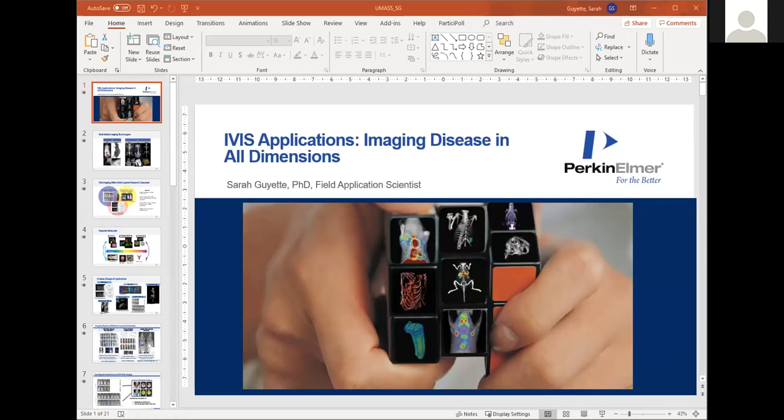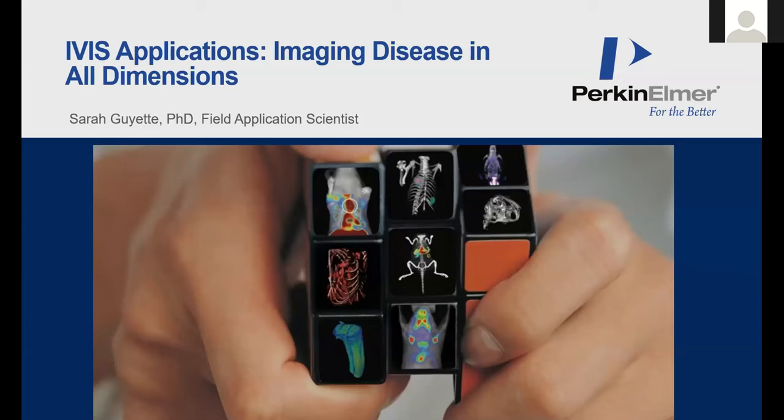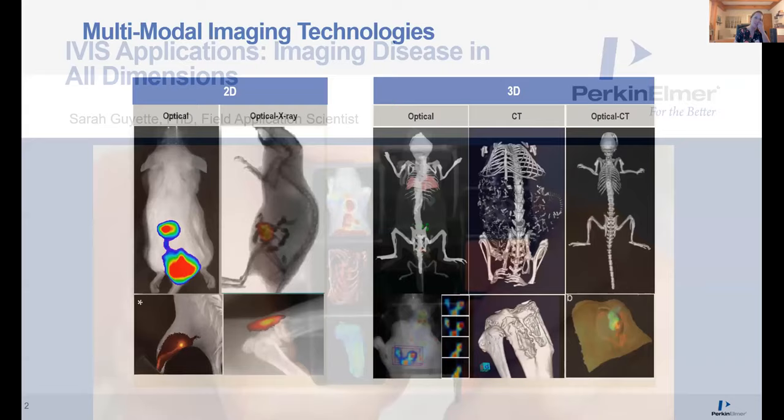Thanks for the introduction. Thanks again for inviting me to give this talk today. I wanted to spend some time giving you a background on IVIS imaging as well as some examples from other labs and various applications to hopefully spark some ideas of how you can use IVIS in your work. I'll start with an overview of how IVIS came to be.